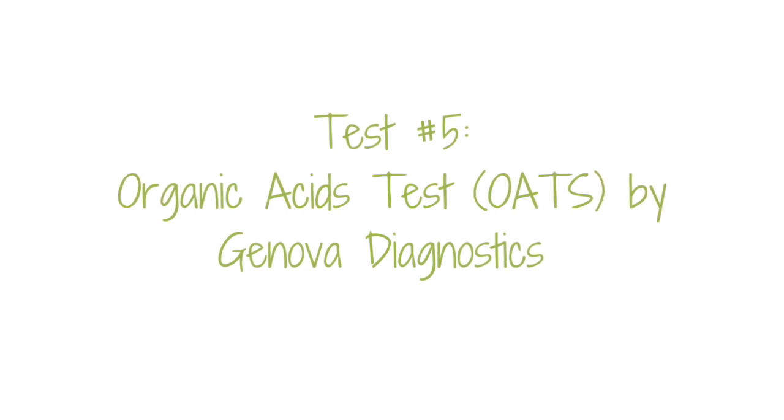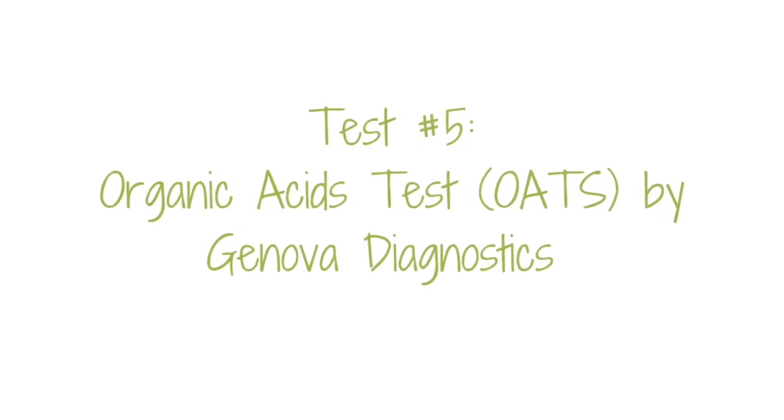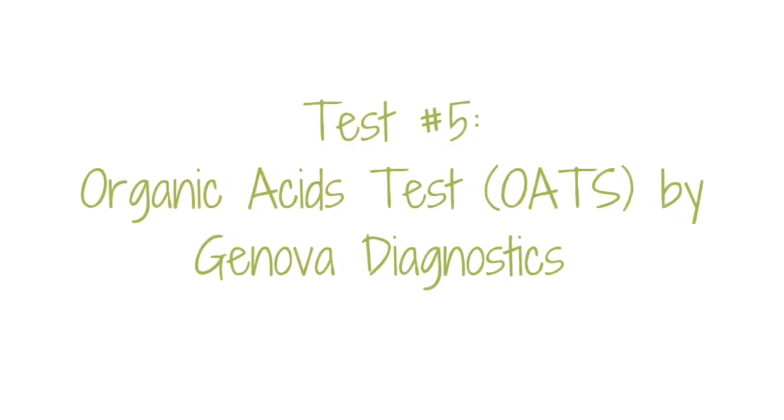One last test that can provide indirect information about your digestive function is the organic acids test, or OAT. This test checks metabolic byproducts of bacteria and yeasts in addition to lots of other markers, so it can give you additional breadth to your picture of your gut health.